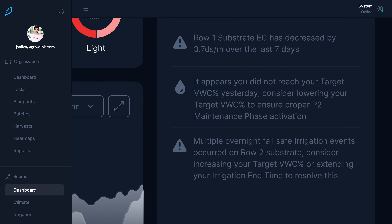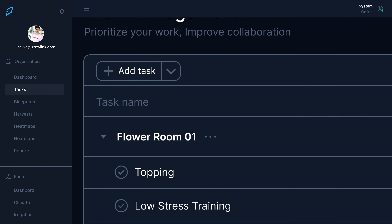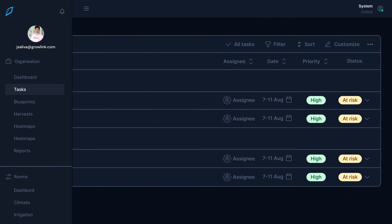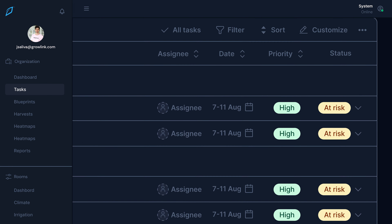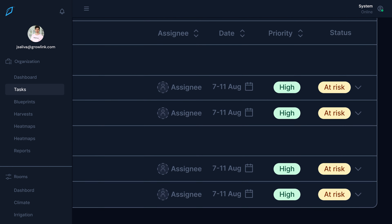Manual tasks are a big part of your strain blueprint. GrowLink task management handles the entire life cycle of a task, right from planning to tracking to execution. It helps teams track tasks from the beginning, setting deadlines, prioritizing tasks, and assigning them to the right people. It ensures your farm stays on track and things get done on time.